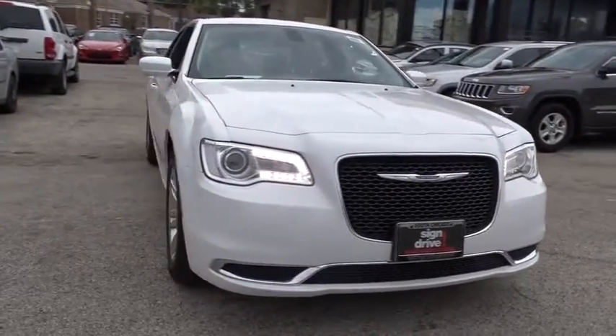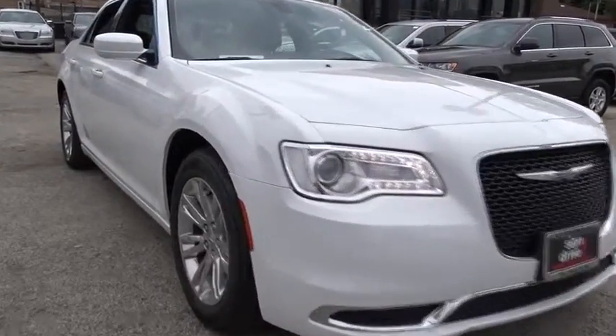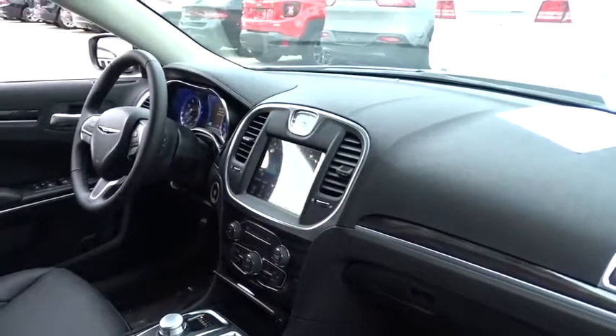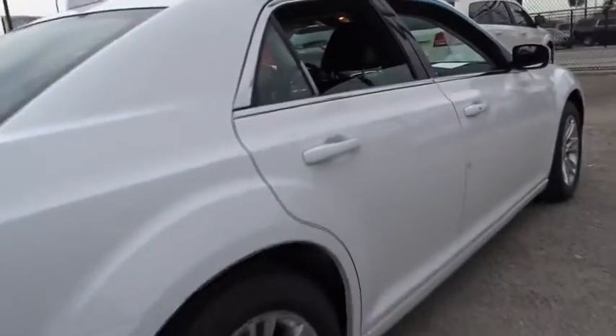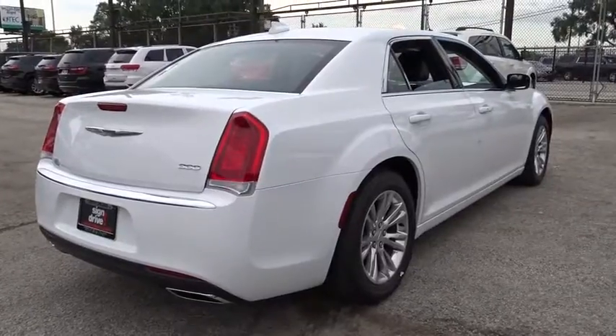Here are some of this vehicle's great options: power passenger seat, traction control, stability control, keyless entry, steering wheel audio control, backup camera, anti-lock braking system, Bluetooth, leather-wrapped steering wheel, power steering, adjustable steering wheel, aluminum wheels, four-wheel disc brakes, cruise control, keyless start, floor mat, rear defrost, climate control, AM-FM stereo radio.